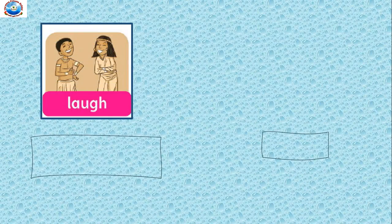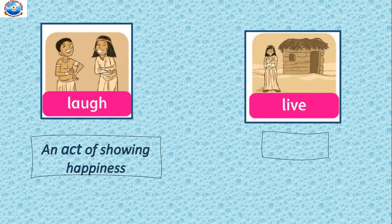Next, 'laugh'. Laugh is an act of showing happiness. When you are happy, you laugh. 'Live' — live means to stay. To stay in your house means to live. As nowadays we are staying at home, so that is called to live.